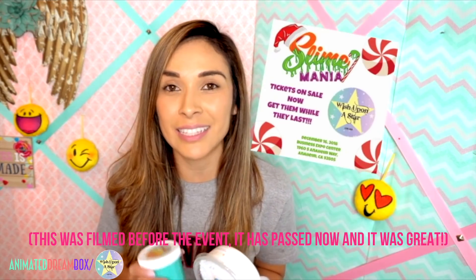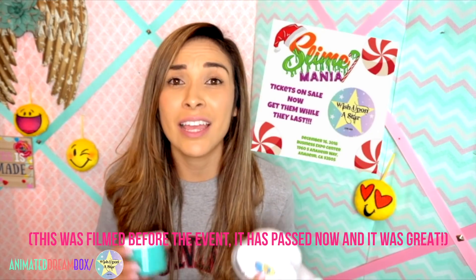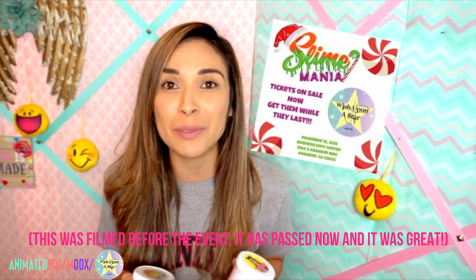I also have another event coming up very soon. I'm going to Slime Mania, that's going to be in Anaheim, California. It's going to be awesome and I promise I'm going to do better at vlogging this time, because I tried to vlog Slime Bash too and I was a little disappointed. I should have got a lot more footage because I wanted you to feel like you're there. So I'm definitely going to be doing that this time.